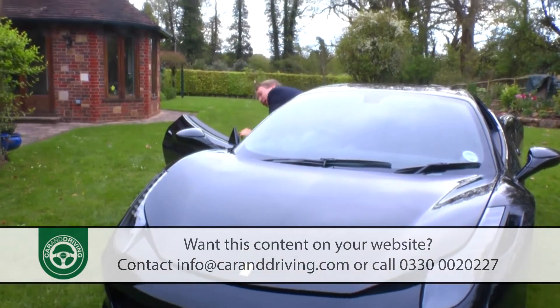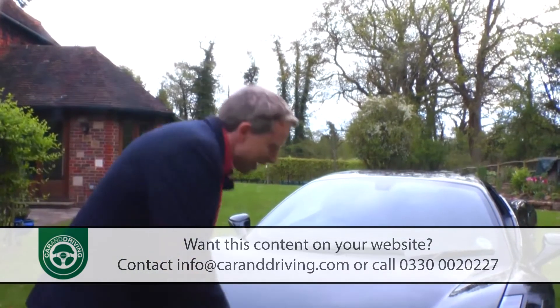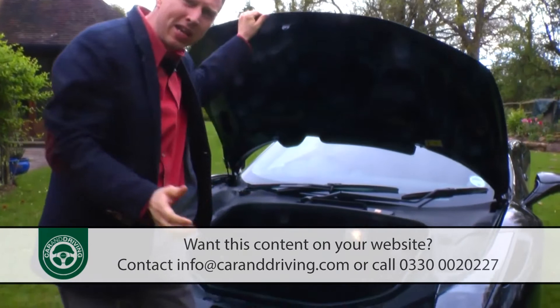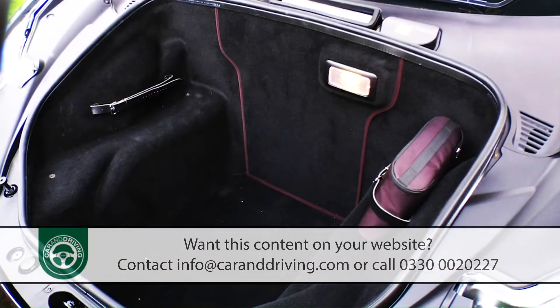Rather unsurprisingly you don't get a huge amount of stowage space, though the 230 litres you do get in this car's nose is more than is on offer from any of this model's rivals. A McLaren MP4 12c gives you 144 litres, a Lamborghini Gallardo just 110 litres, while even a Mercedes SLS can only manage 173 litres. You've probably managed to get a couple of squashy bags in here and maybe something like a laptop case behind the front seats.